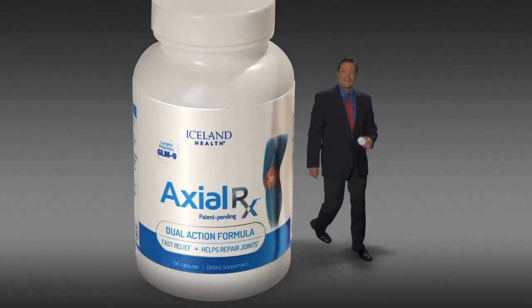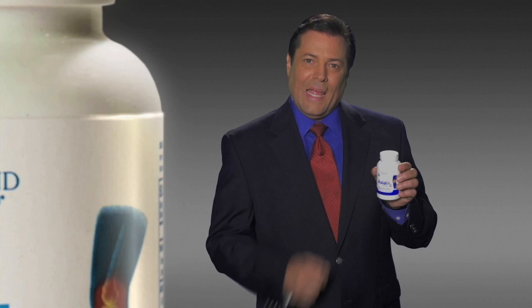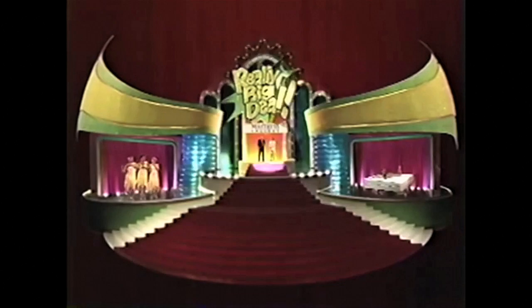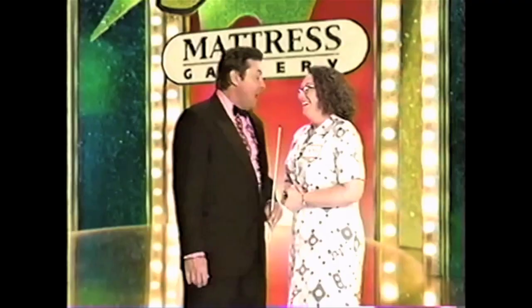If you've been struggling with joint pain in your knees, then struggle no more, because now there's big news in joint pain relief. Introducing Axial RX. Axial RX is a breakthrough supplement that can actually help repair your joint cartilage, and relief can start in as little as 48 hours.